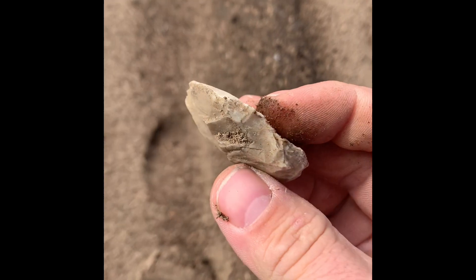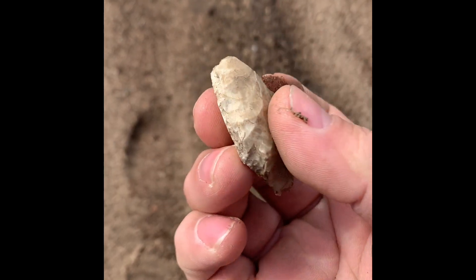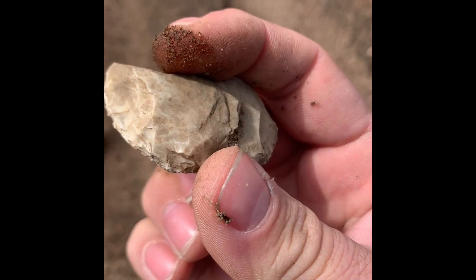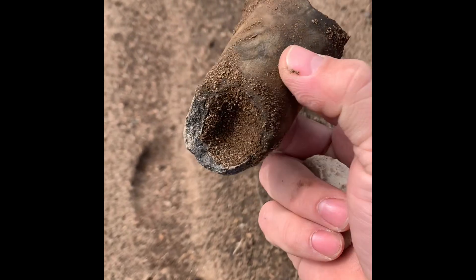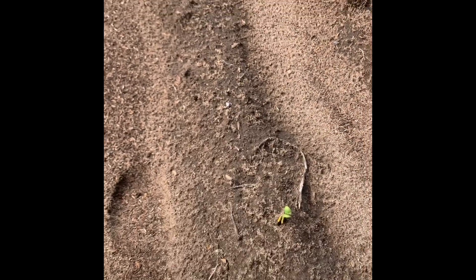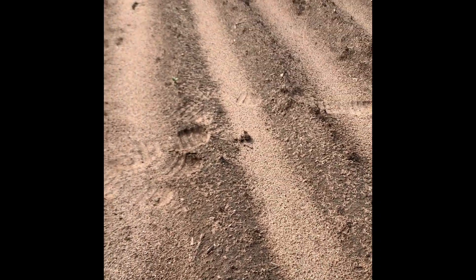I didn't realize what it was so I picked it up. I just found this little scraper tool. It's worked all the way around. This is crazy. We'll get back with you if we find anything else. Later.